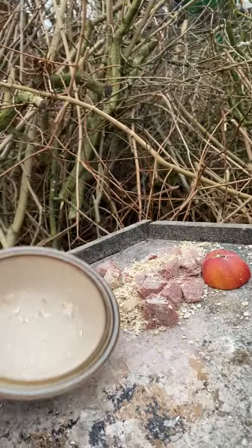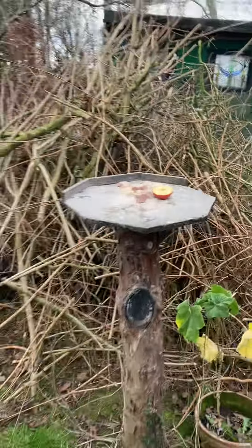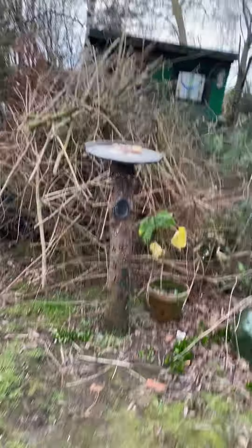We've got a bit of corned beef today, oats, half an apple. I can stand quite near now because they're quite tame.